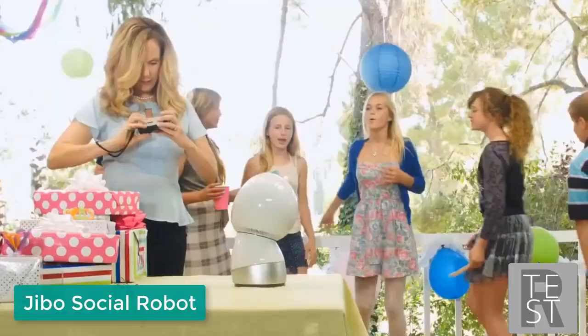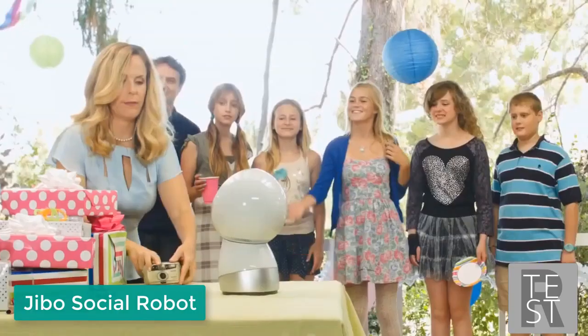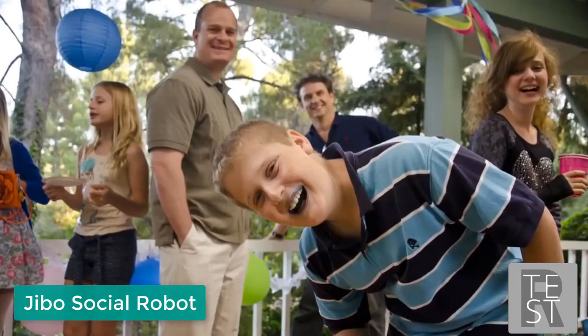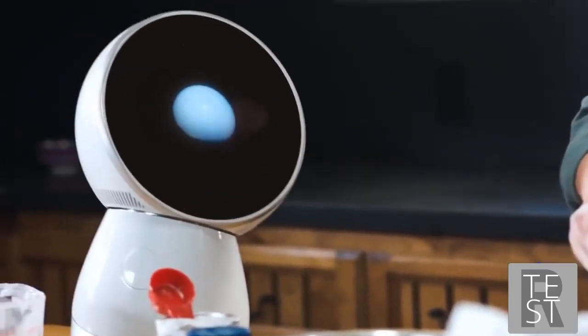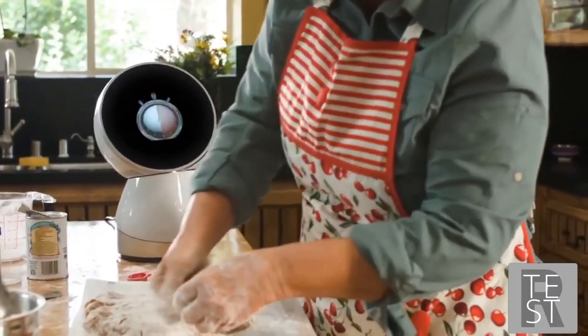He's the world's best cameraman — by intelligently tracking the action around him, he can independently take video and photos so you can put down your camera and be a part of the scene. 'Jibo, take the picture.' He's a hands-free helper you can talk to and he'll talk back, so you don't have to skip a beat. 'Excuse me — Jibo, Melissa just sent a reminder that she's picking you up in half an hour to go grocery shopping.' 'Thanks, Jibo.'